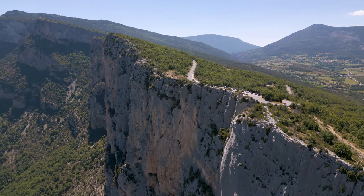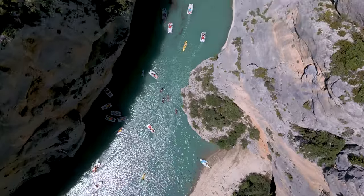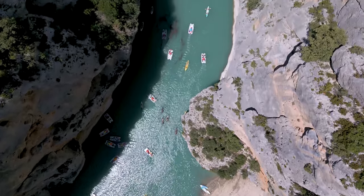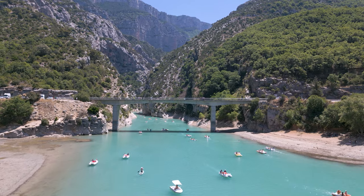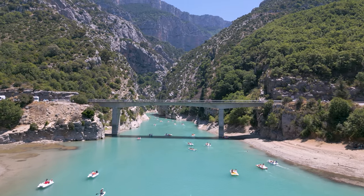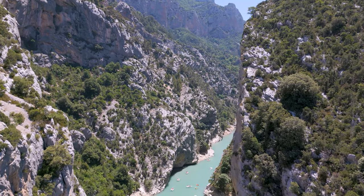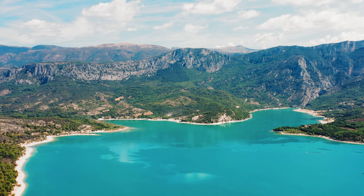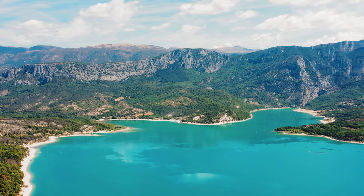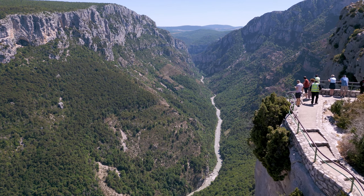Gorge du Verdon. The seventh and final natural wonder is the Gorge du Verdon, a spectacular canyon in the Provence region, in the southeast of France. The canyon was carved by the Verdon River, which flows through a limestone plateau for 25 kilometers, creating cliffs that reach up to 700 meters high. The river has a stunning turquoise colour, due to the minerals and algae in the water.